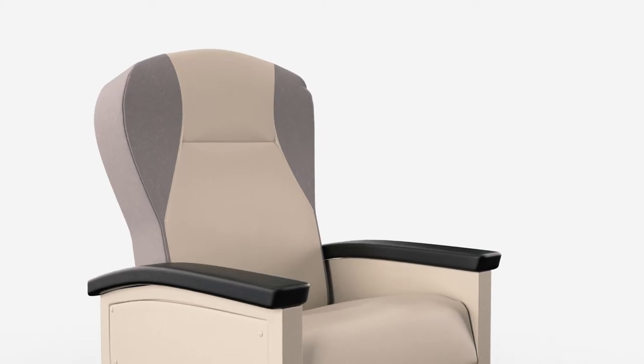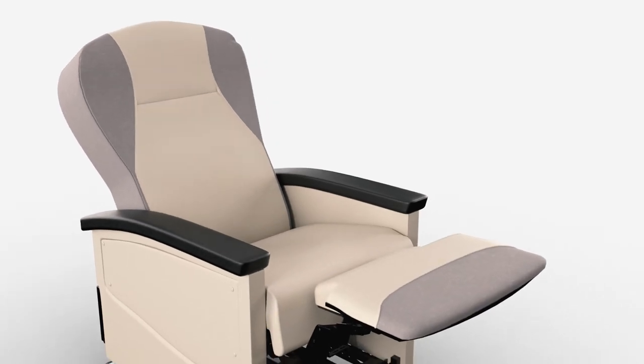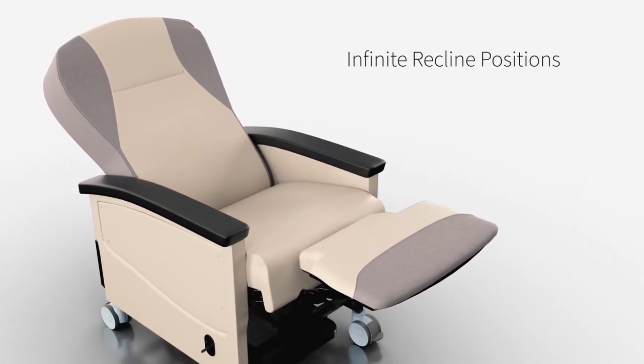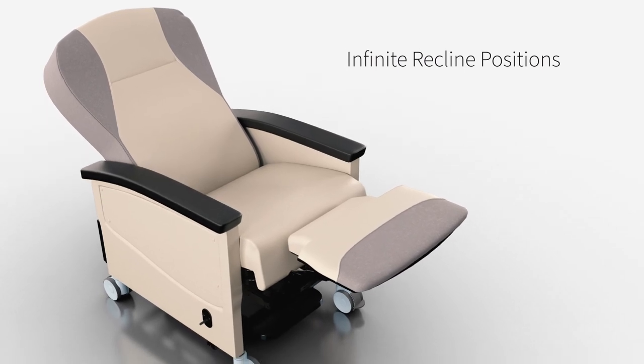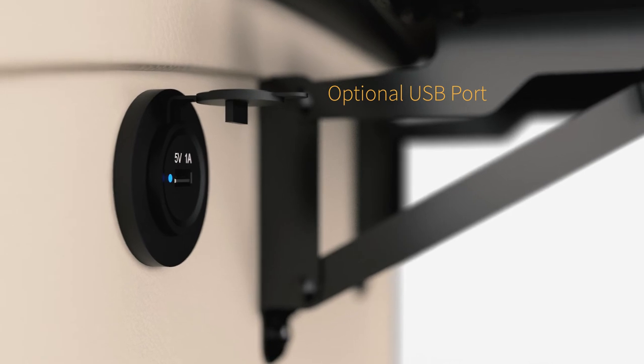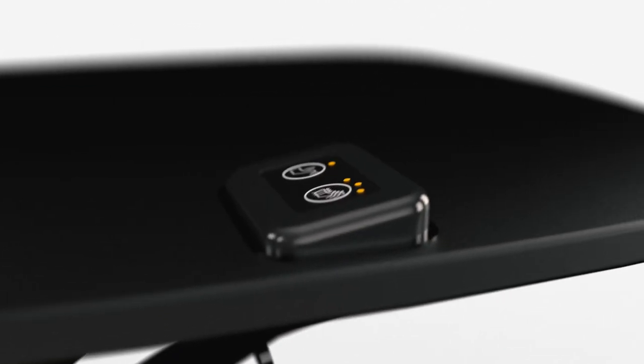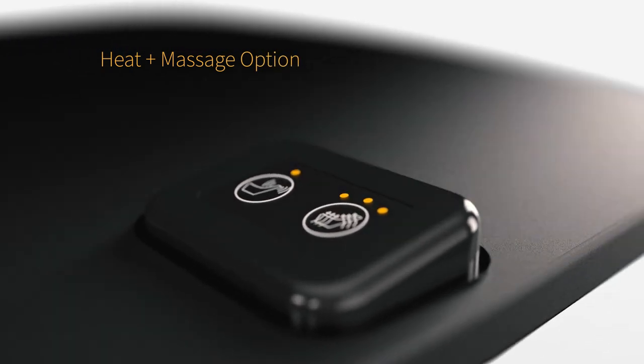But the true purpose of the Allo is to provide comfort. With a push of a button, patients can select what recline position works best for them, while additional padding provides gentle support during longer treatments. An optional USB charging port and heat and massage options further enhance the patient experience, allowing for modern comforts during treatment.